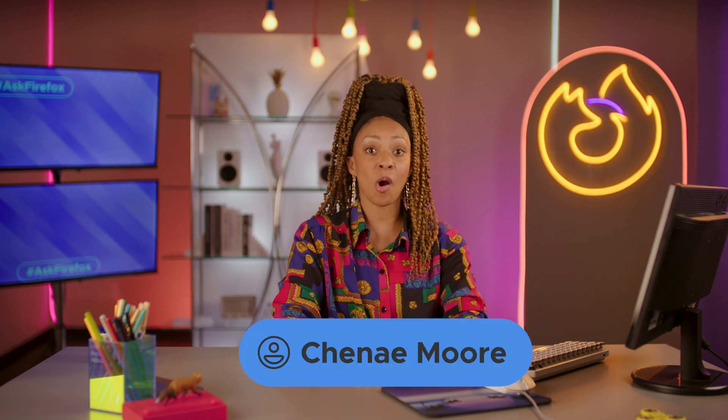Welcome back to Ask Firefox. I'm your host, Shanae, and today we're going through your search history.